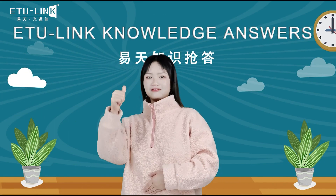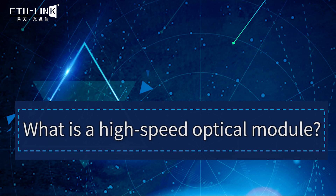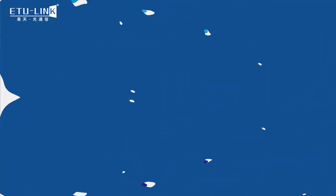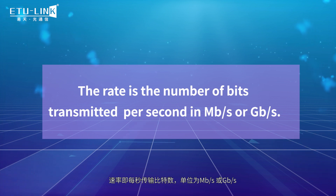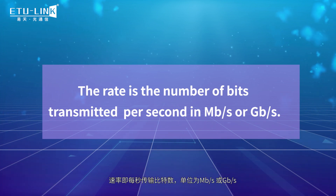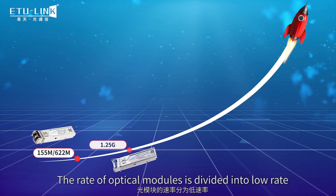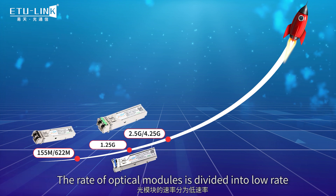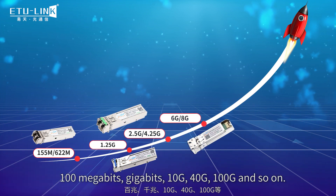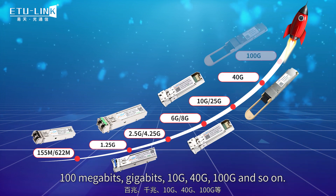Want to know the answer? Follow me! What is high-speed optical module? The rate is the number of bits transmitted per second, in megabit per second or gigabit per second. The rate of optical module is divided into raw range: megabits, gigabits, 10 gigabits, 40 gigabits, 100 gigabits, and so on.